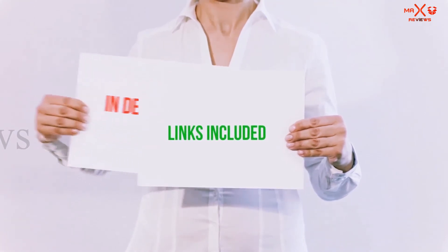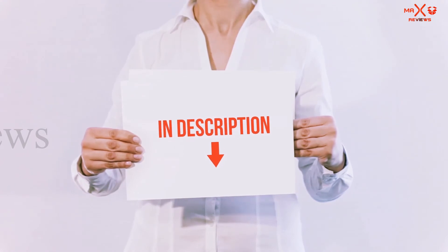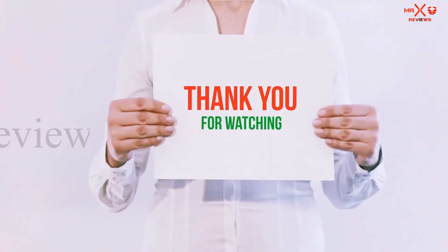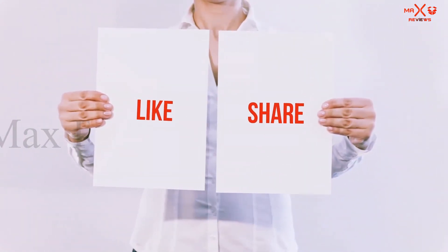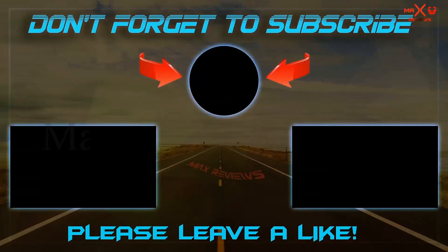All of these items are available on Amazon. I have included all the links in the description — you can check out those links for more information and the latest price. Guys, thank you for watching. If you like this video, please hit the like button, share with your friends, and be sure to subscribe.